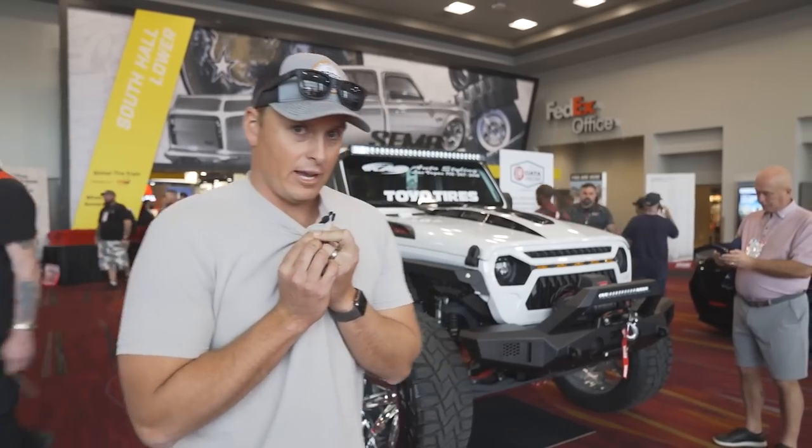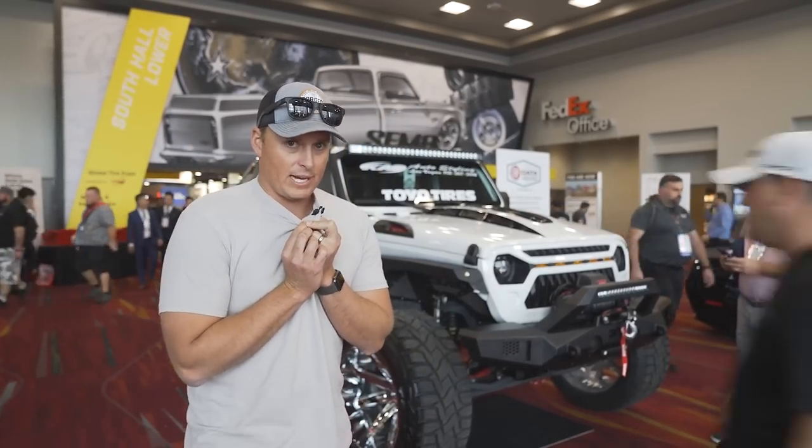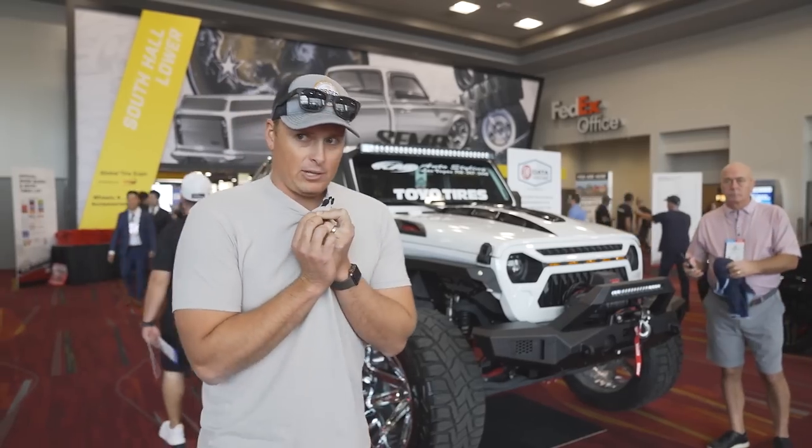Behind me is another one of those angry-eyed Jeeps with big deep-dish chrome tires. I'm not really a big fan, so I'm not going to talk about it. You guys can just look for yourself.